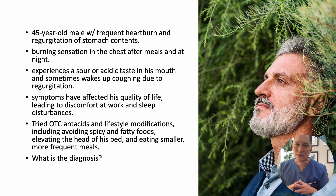A 45-year-old male complains of frequent heartburn and regurgitation of stomach contents. He describes the heartburn as a burning sensation in the chest after meals and at night. He often experiences a sour or acidic taste in his mouth and sometimes wakes up coughing due to the regurgitation. He has tried over-the-counter antacids and lifestyle modifications, including avoiding spicy and fatty foods, elevating the head of his bed, and eating smaller, more frequent meals.